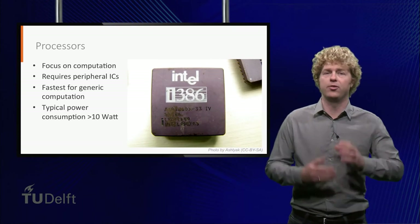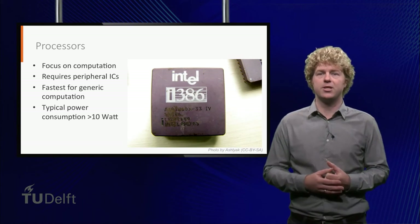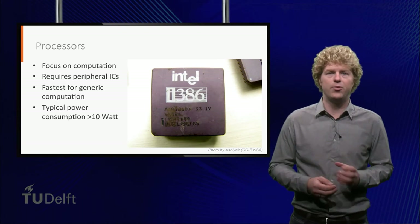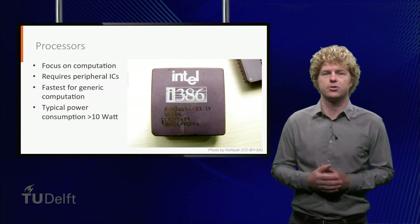The typical average power consumption of processors is between 10 and 150 watts. In the picture you see a 386 processor. Although this processor was introduced in 1985, a radiation-hardened variant is still being used for the command computers in the International Space Station.